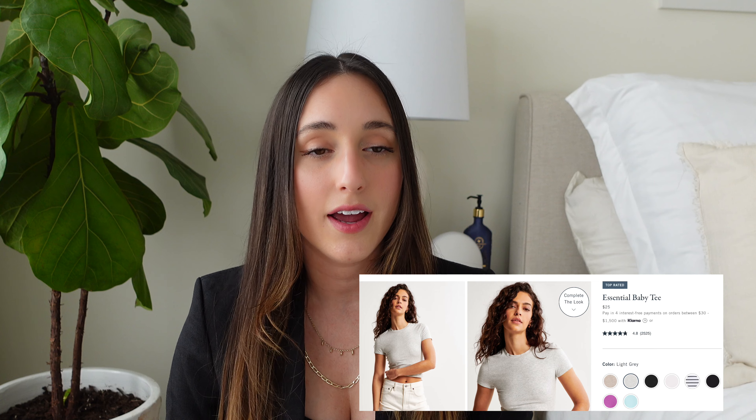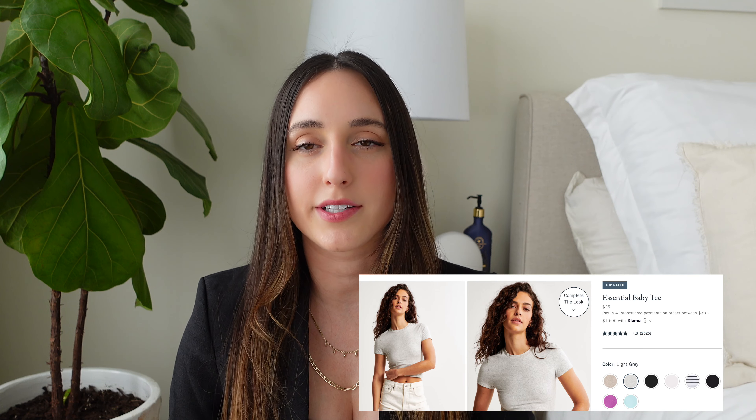These short sleeves I also love. I used to own the extra small in the black and white because they sell them in a two-pack, and now I own the smalls just because I felt like sizing up one. They are great for layering just like the tank tops.